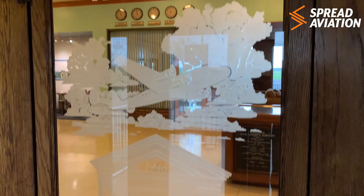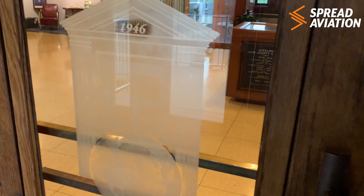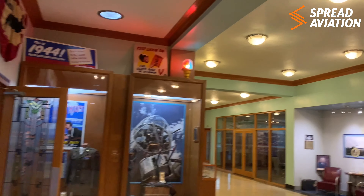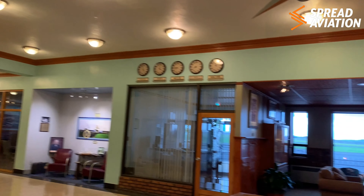This is the Wheeling Ohio County Airport, which was founded and established in 1946. And as you step into the terminal here, it's very, very classic.